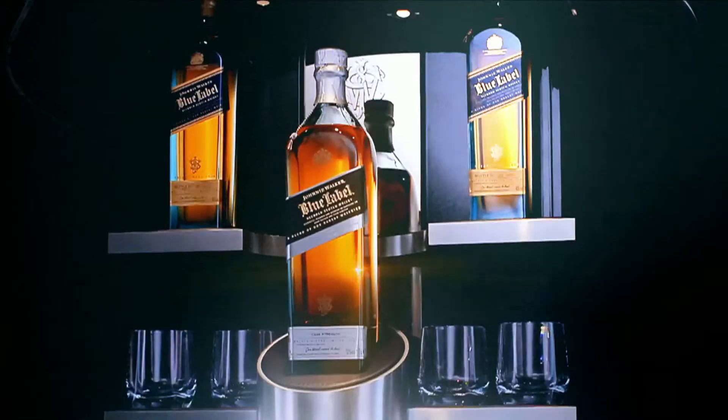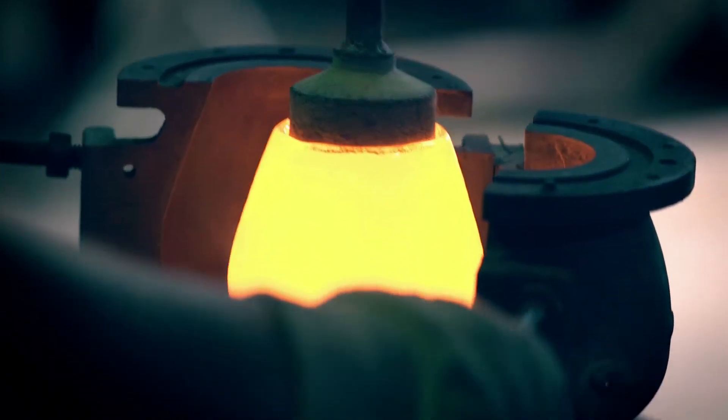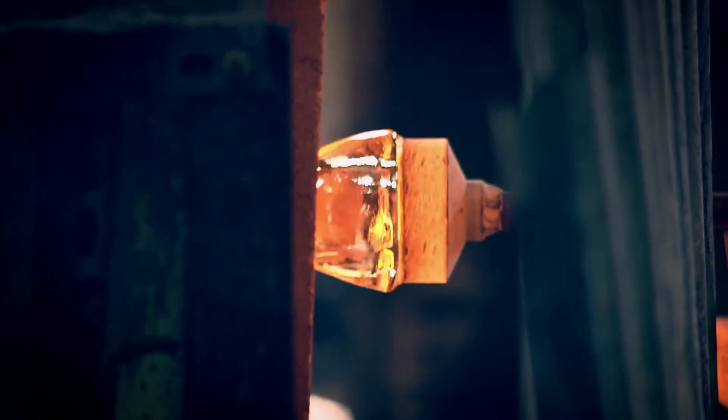This Blue Label Magnum forms the centerpiece of the bar. It encapsulates the craftsmanship, quality, and uniqueness that this collection brings.